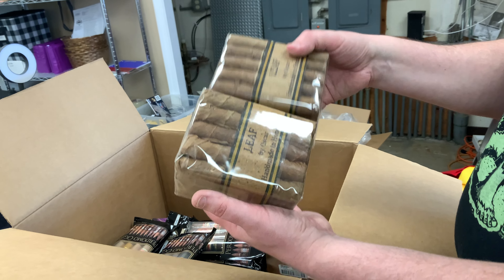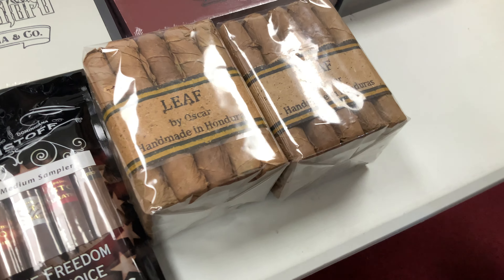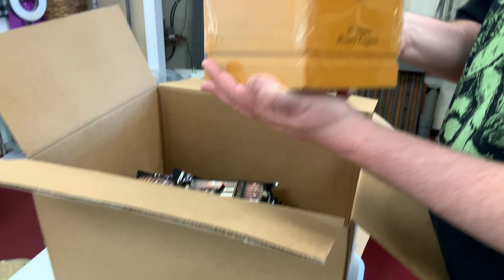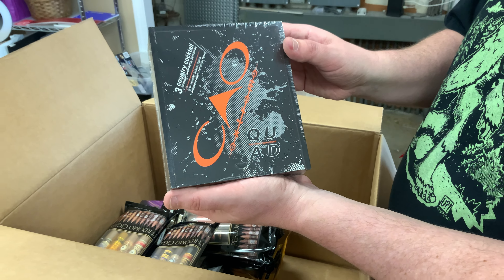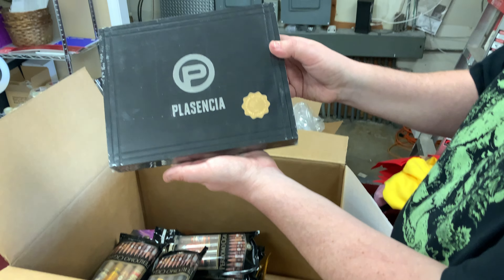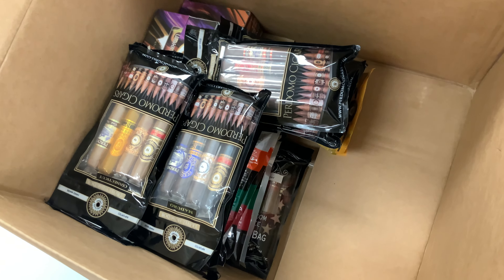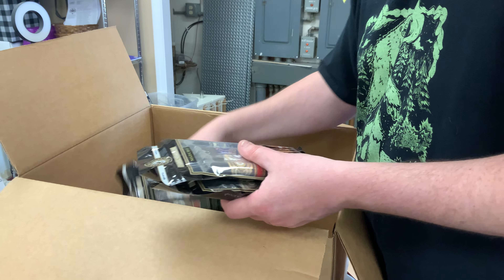And then we have cigar samplers. Christophe — it's a brand that we don't carry in the humidor yet, but we will eventually. We did score several of their fresh sealed sampler packs: a natural sampler, a Maduro sampler. There are three Maduro samplers, two natural samplers, two medium samplers, and two more Maduro samplers. So now you guys can come to the Happy Piper and actually get Christophe cigars, just in the sampler packs, until we stock the actual humidor with some full quantity boxes. That is a good haul right there alone.